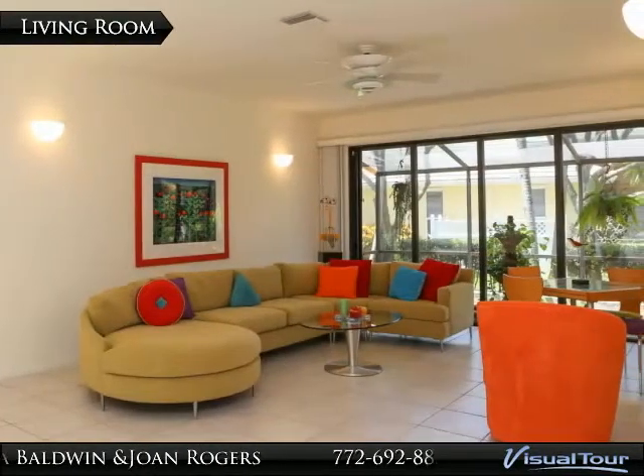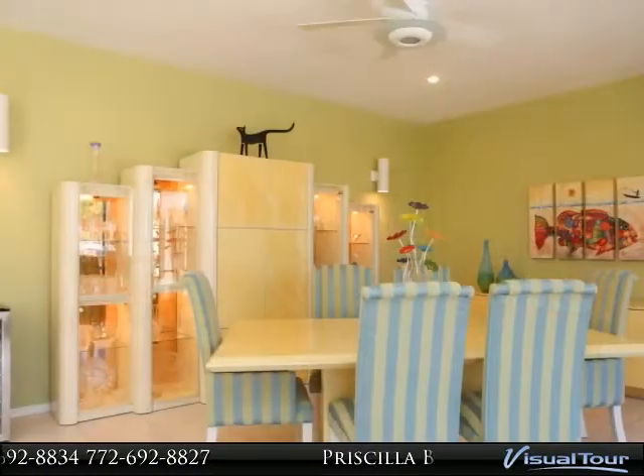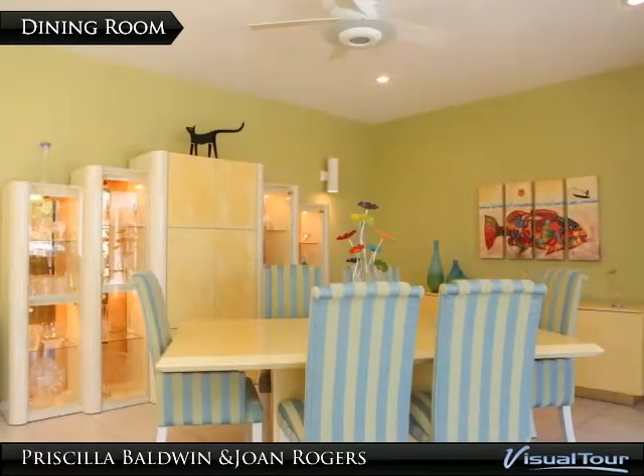The living room opens to a screen patio. The dining room opens to a screen patio offering pool and marina views.